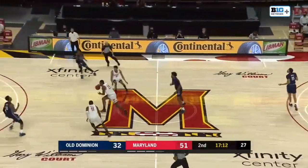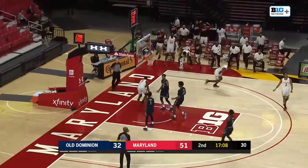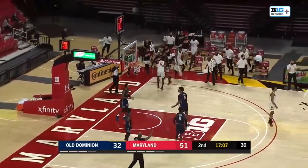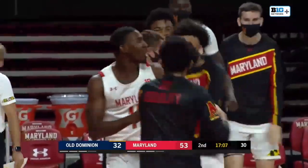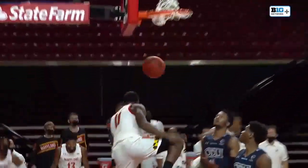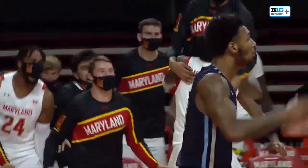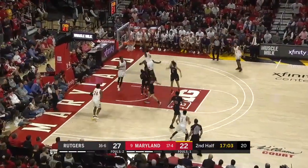Back and forth, a little choppy, but here's a nice little highlight package — the energy. You see them pressuring, getting steals, getting out in transition. Hamilton. Morsell with the reverse jam. Maryland has made five of their last five, and we head into a timeout. An 8-0 run for the Maryland Terrapins as Morsell sends us into the break.